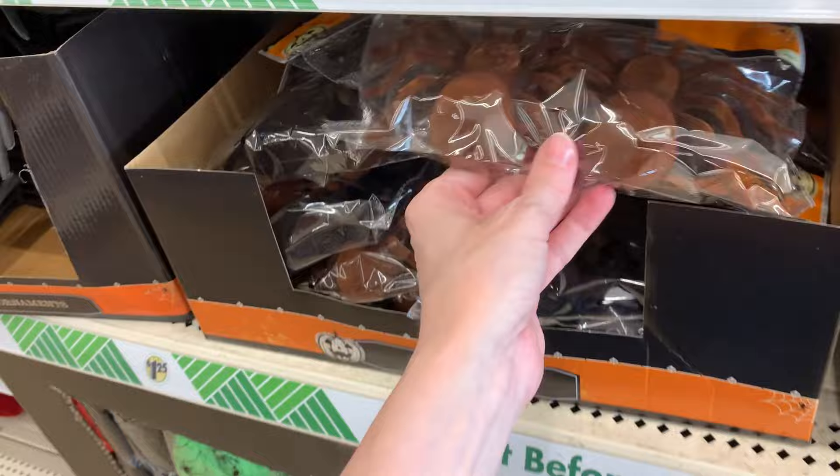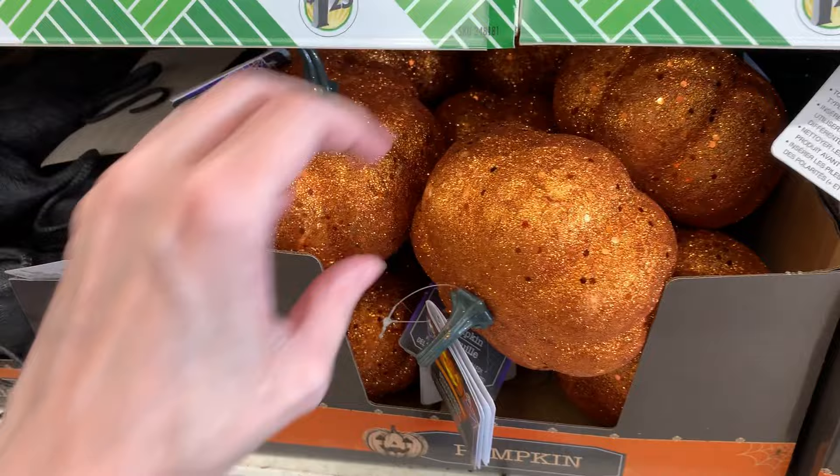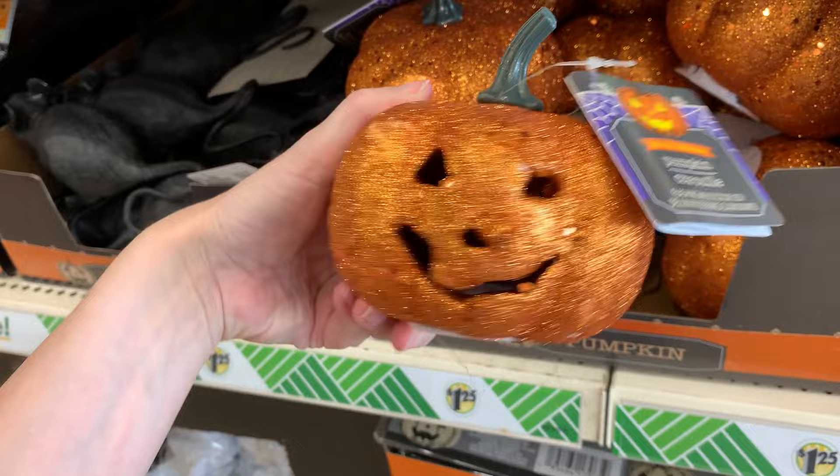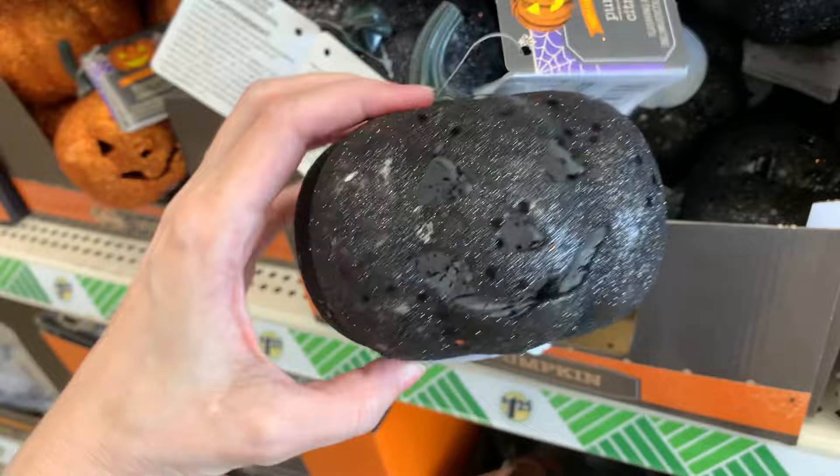In the next bin are plastic rats — these are really creepy, about life-size, and pretty detailed for $1.25. The next bin has little light-up jack-o'-lanterns with color-changing lights, just like the glittered skulls. This is an item they had last year, but they don't seem to have batteries this year, which is weird because I remember trying them out in the store last year. So you have to add batteries, but they do look neat when lit up.